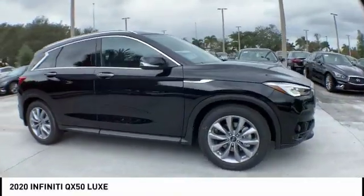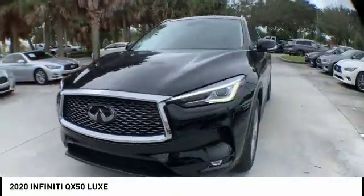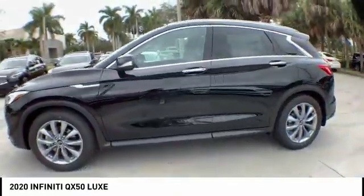Come test drive the 2020 Infiniti QX50. The Infiniti QX50 is the perfect blend of luxury and power.